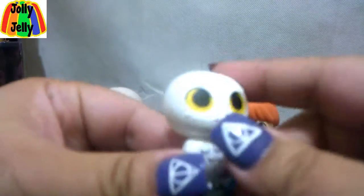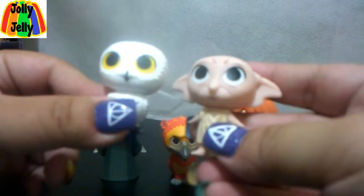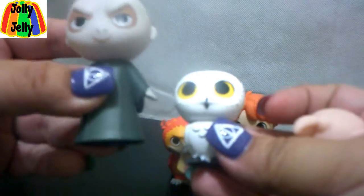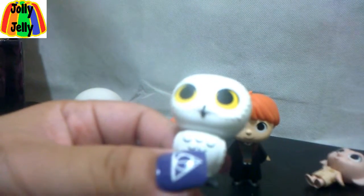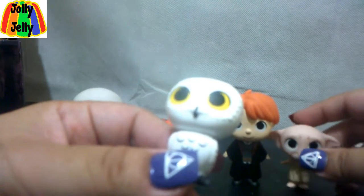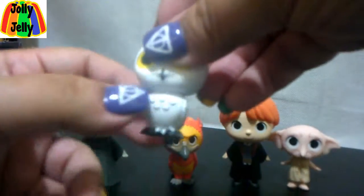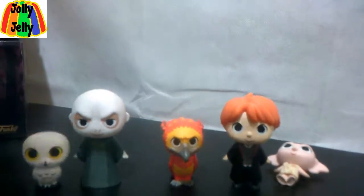Hedwig! Hedwig and Dobby are sort of the same size, or similar size, and Hedwig's smaller than the other characters. Little snowy feathers. In terms of all of the deaths in the Harry Potter books, people talk about Hedwig's death as one of the most tragic, because he was Harry's first real tie to the magic world — his familiar. Sad.